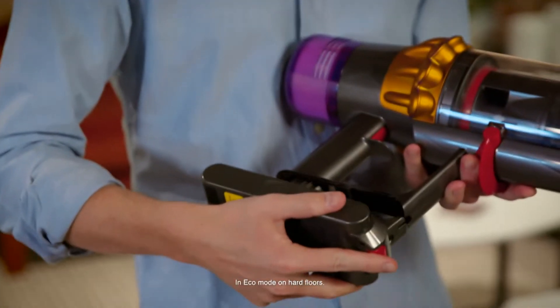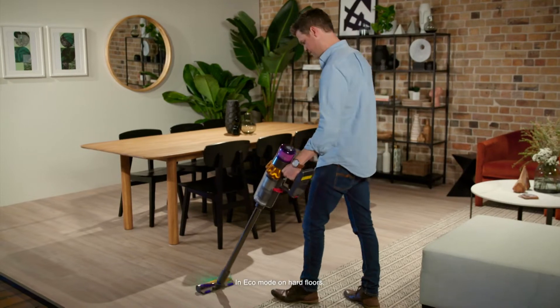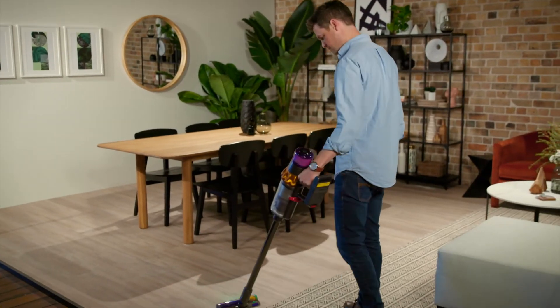With up to 60 minutes of fade-free power, the Dyson V15 Detect Total Clean is ready to take on your home cleaning routine.